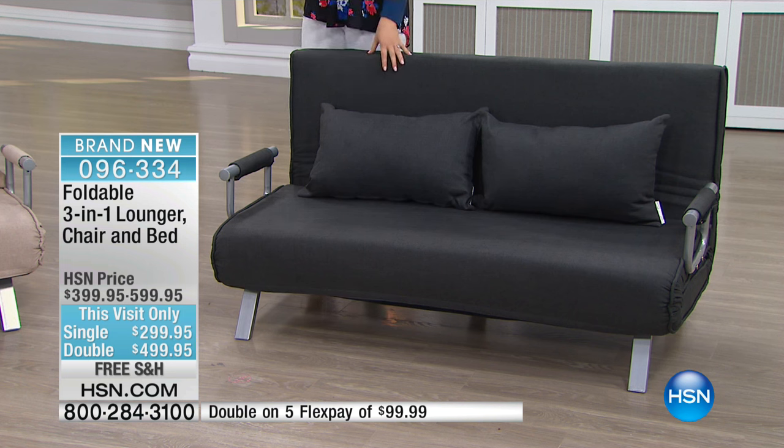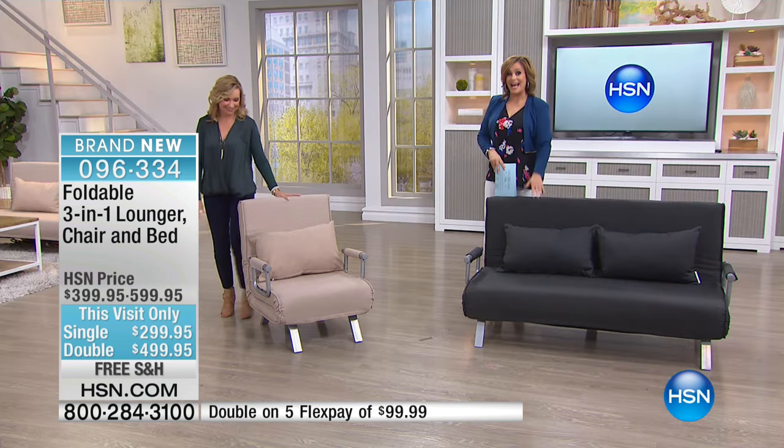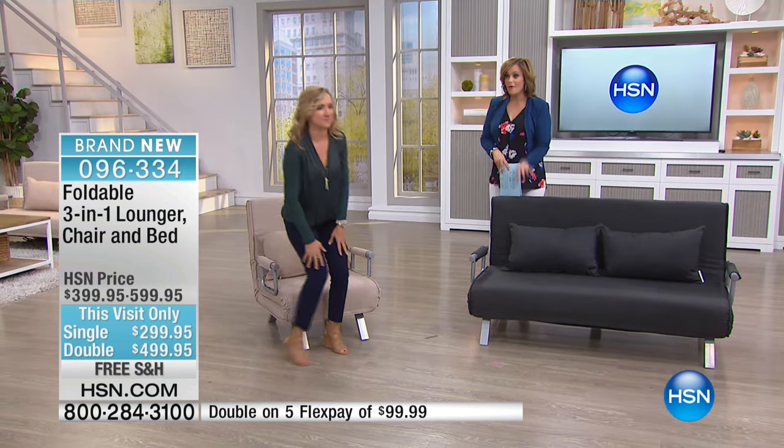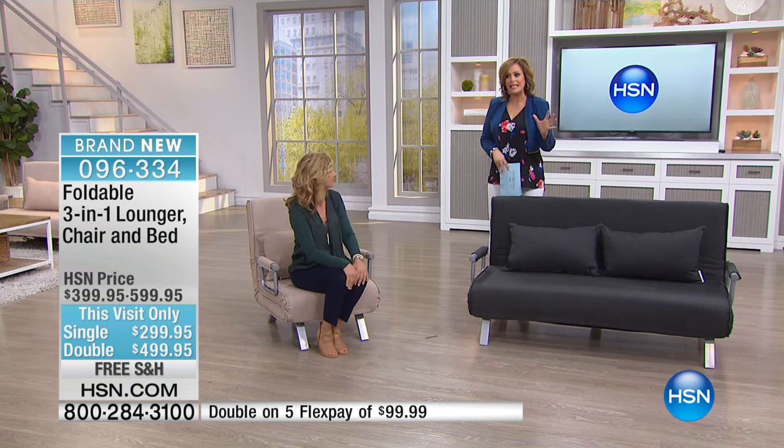If you're picking up the double size, not only do you have five flex on a standard credit card, but on the double we've got it on VIP financing. So if you're using your HSN charge card, nine months to pay it off, bringing it down to $55 a month for the coolest piece of furniture that really is so versatile.